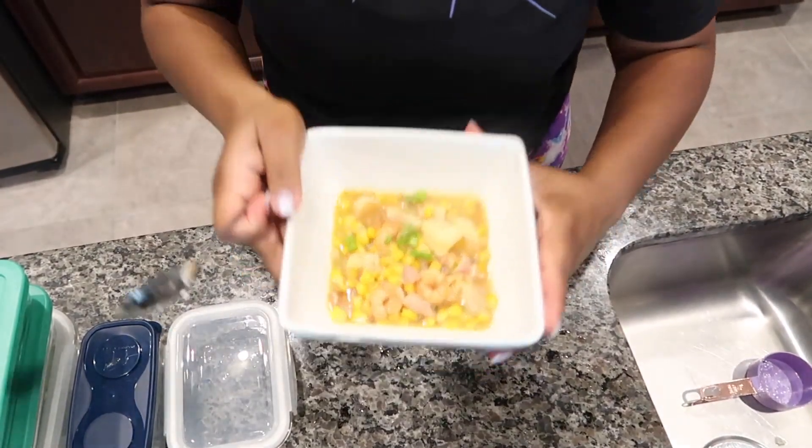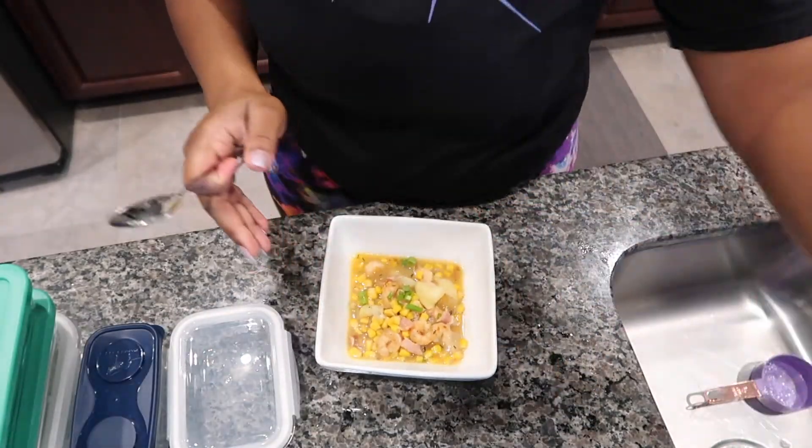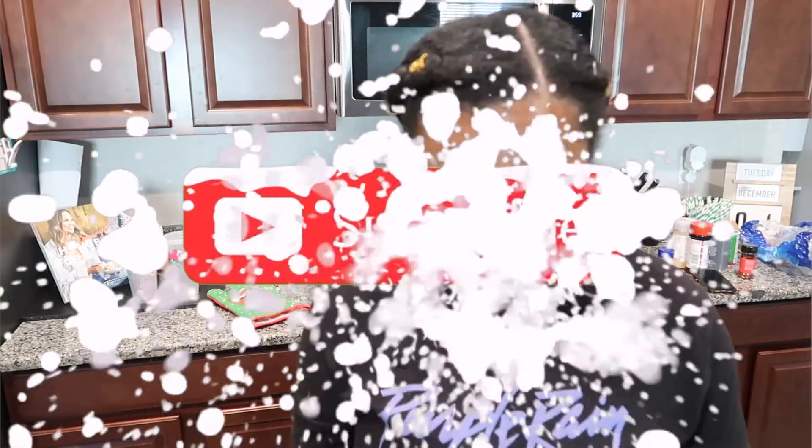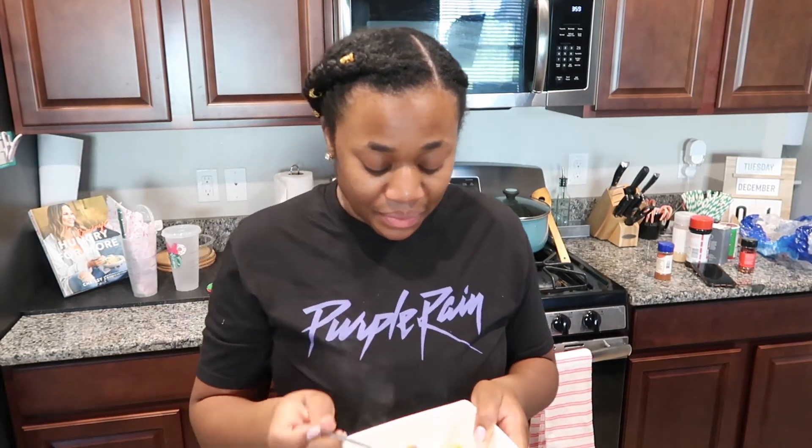Make sure you're subscribed to Janine's Journey and make sure your bell notifications are on because I will be posting every day until December 26th. Yeah, that sounds like a lot, so just bear with me. This right here — oh, this is delicious. I'm going to have to take Mary some. She's going to love this.